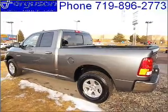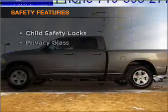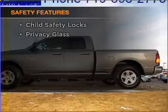Brake safely with the anti-lock braking system. And for your peace of mind, the following safety equipment is included: stability control.